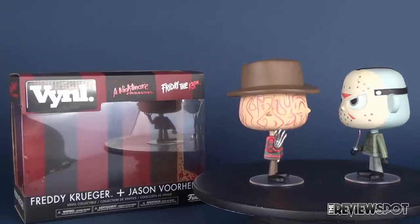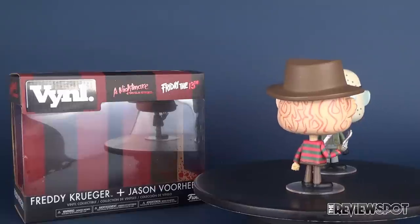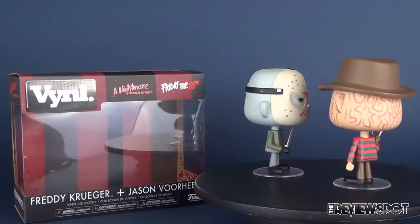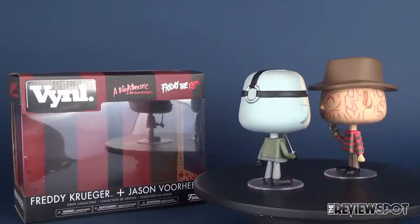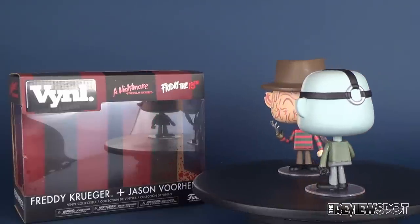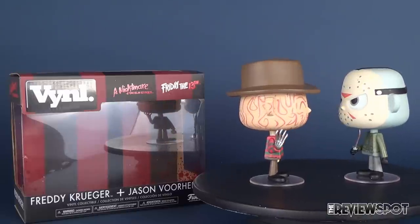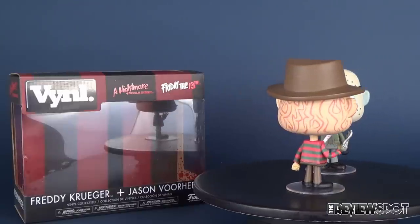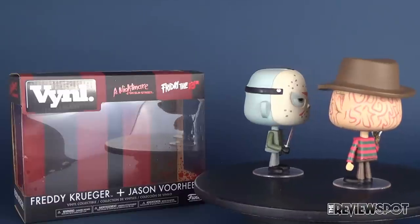Funko vinyls — I so adore these. This is actually one of the vinyls that have been released that I was really looking forward to getting the most. Of course, love Freddy, love Jason. And the fact that the two of them would be given a vinyl treatment is all the better. I think since getting this set, I haven't put out my vinyl pop figures of Freddy or Jason for the longest time. I really don't think, in my honest opinion, it captures what I want from a Freddy and Jason figure.